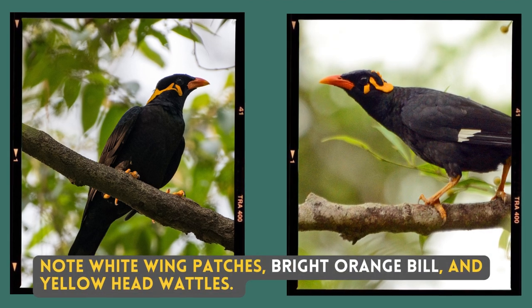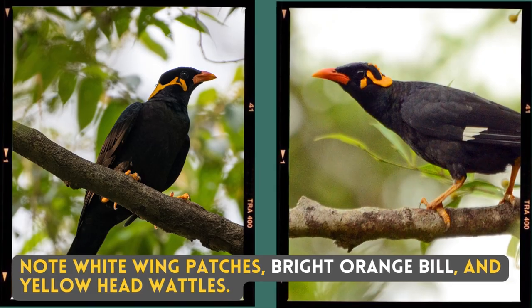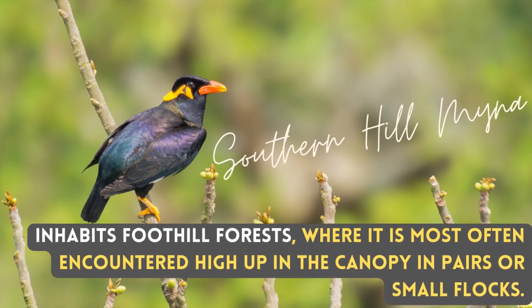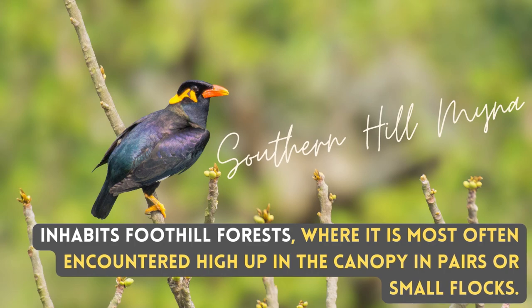Note the white wattle patches, bright orange bill, and yellow head wattles. It inhabits foothill forests where it is most often encountered high up in the canopy, in pairs or small flocks.